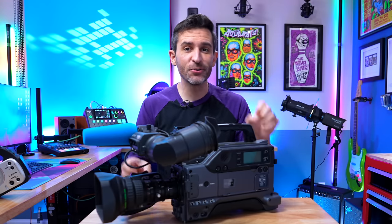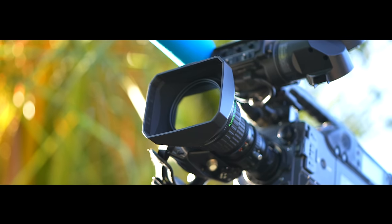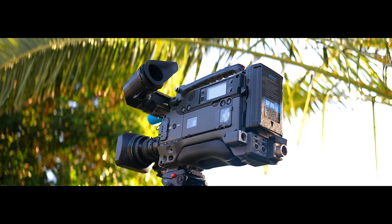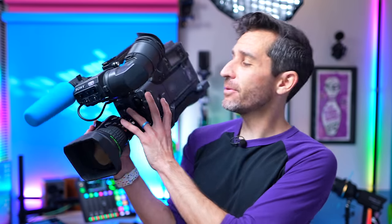An ENG, or electronic news gathering camera, is typically what you would see on the shoulder of a camera person from a TV news station, but they were used for a lot more than just news. ENG cameras — especially before DSLR and mirrorless video — were hugely popular for working videographers. And a really cool thing is that ENG cameras, at least externally, haven't really changed much since the eighties or nineties. Even though it seems very big and clunky, this is kind of a perfect design for what it needs to do, with the only real room for improvement being the internals.